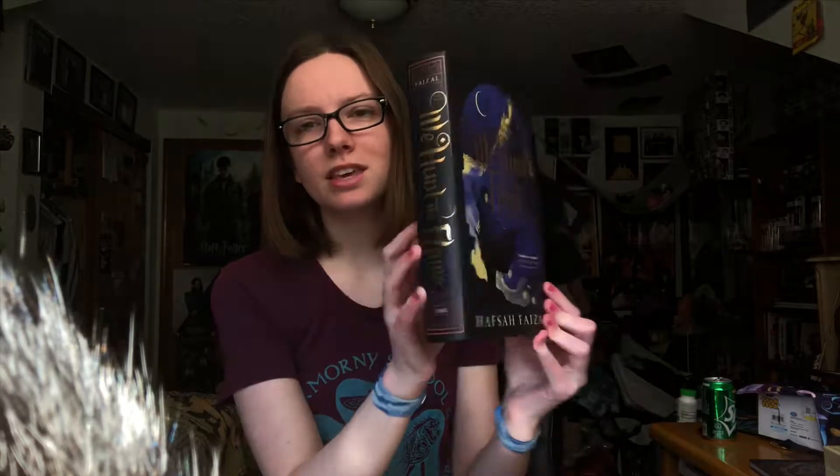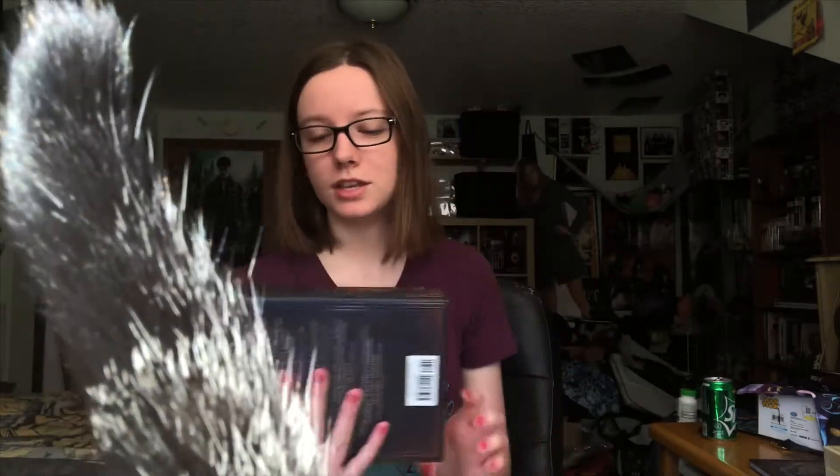We Hunt the Flame has a gorgeous, gorgeous cover. I tend not to judge books by their cover, but I love this cover so much. Even the side is beautiful. It just has a gorgeous design all around it, and I really love under-the-jacket covers — I think that's what they're called, maybe a naked cover. There's actually an indent on it that I can't get to show up on camera, and that's my favorite little thing about hardback books.